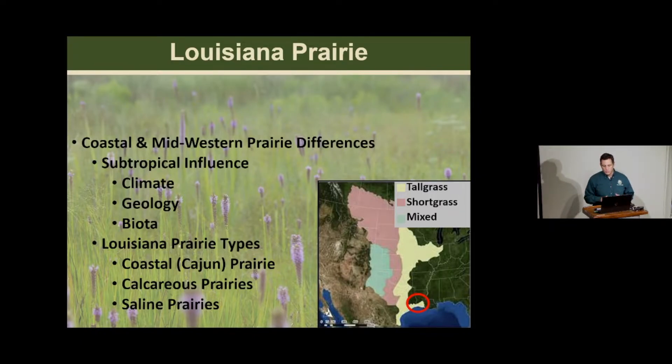Louisiana is at the southernmost eastern terminus of the tall grass prairie biome in North America. There are differences between our prairies here at the southern end and the midwestern prairies—we have a subtropical influence, whereas others have a more temperate influence, due to our climate on a geological time scale and our geology itself. Louisiana has several prairie types: the coastal prairie or Cajun prairie, calcareous prairie types primarily in North Louisiana, and saline prairie types in North and historically Southeast Louisiana.